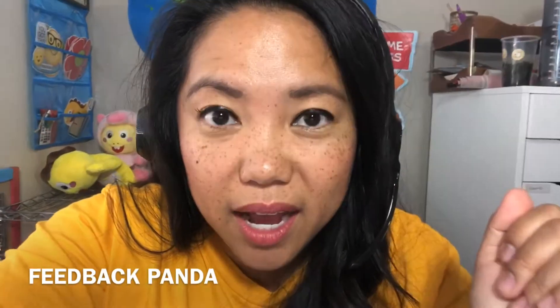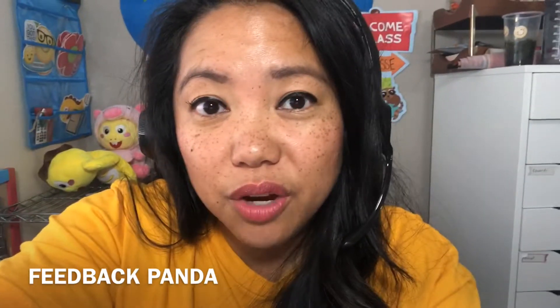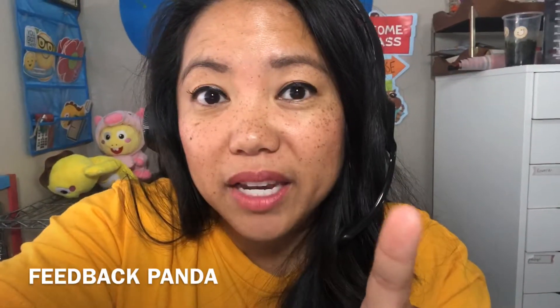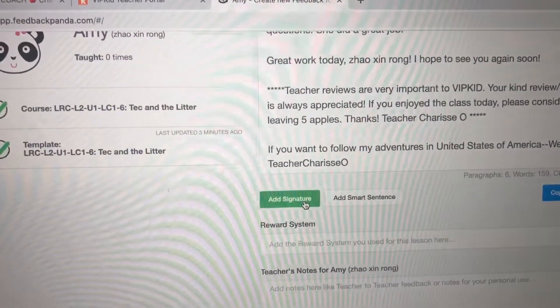I have one more lesson and it's a level one student. I also wanted to say that I like to do all of my feedback in between classes, so when I'm done teaching I'm really done with the feedback. If you have not checked out Feedback Panda, please do — it is a game changer. I'll put the link in the description below. It provides templates of feedback so you can just add your personal touches, and it's such a game changer.